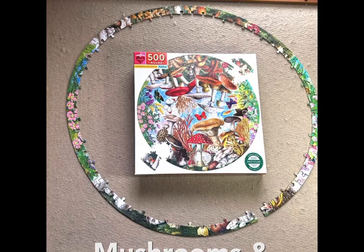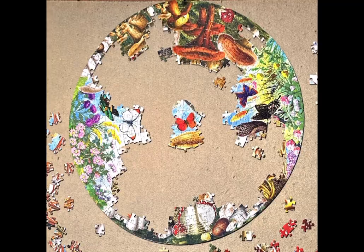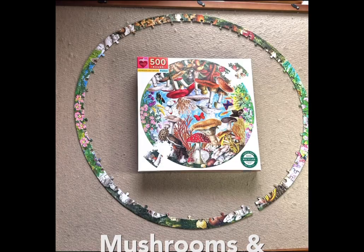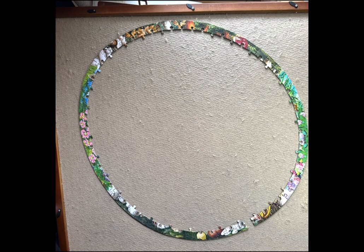Here we are with a quick slideshow of Mushrooms and Butterflies, a 500-piece jigsaw puzzle from Eboo. It's round, as you can see. Now I'm going to slow the video down and tell you about the puzzle itself. This round puzzle is called Mushrooms and Butterflies, and the artist is Fumiya Tanaka.